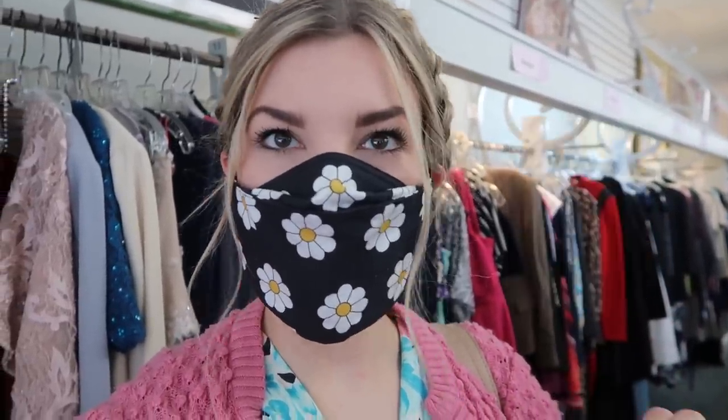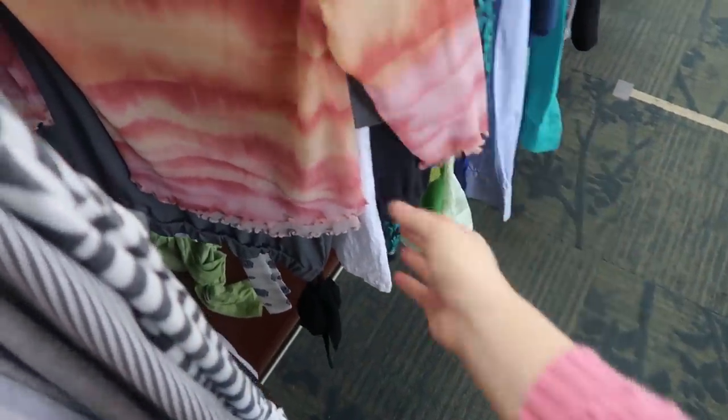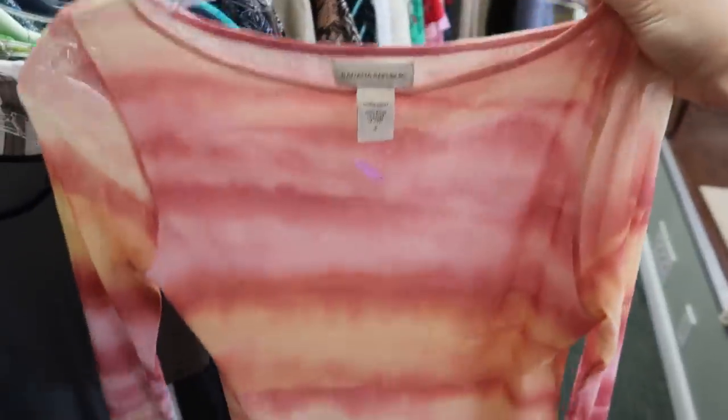I just found a shirt that I have been looking for online for so long. There are these Y2K mesh tops — this is a little Banana Republic mesh top. It has — I always forget what this is called, remind me in the comments below — kind of frilly edges, and I love this marbly design to it. Super good find.